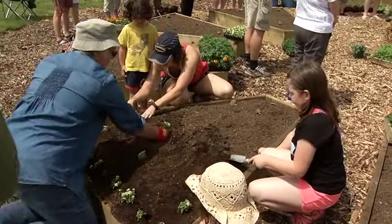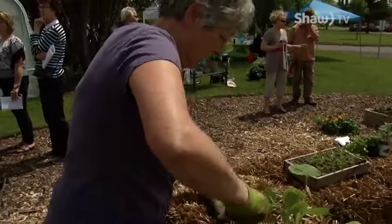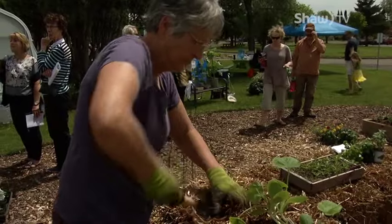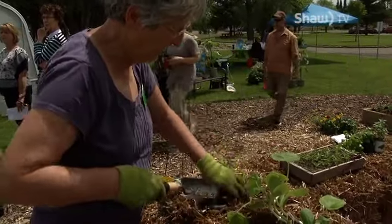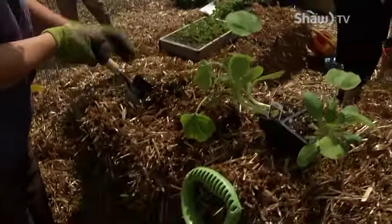Straw bale gardening is a new technique where you take a straw bale and condition it for three weeks with fertilizer and water. It starts to decompose inside, making a compost — a warm environment that you put the plants right into. It eliminates weeding and it's great for people with disabilities because they don't have to bend. You can make the bales at whatever height is good for you.